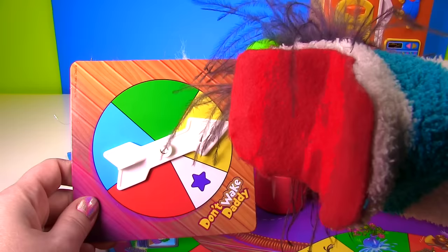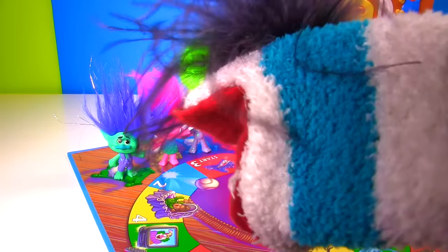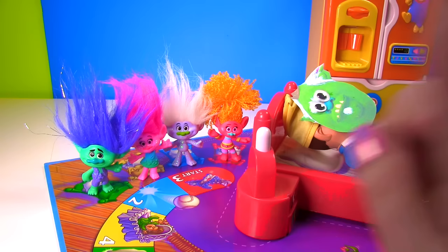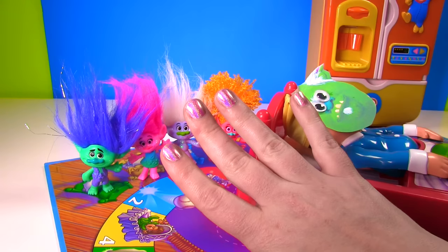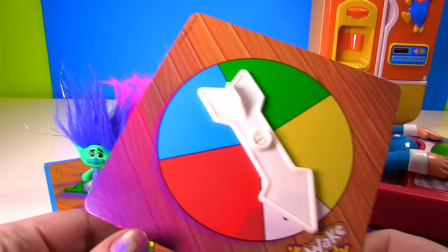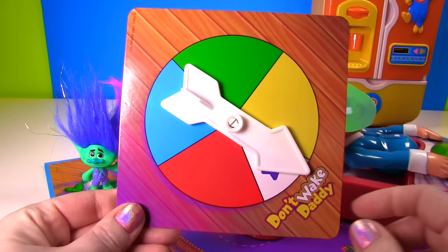Everyone will take turns spinning this wheel! And whatever color you land on, you get to move on the board! Then you look down and see — uh oh — that's a number 4! So then you have to click this button 4 times and try to not wake the Bergen! Good luck! But our hands are too small to spin it! That's where I come in — I'll spin for you! Good luck guys! I think there's some really cool surprises in that refrigerator, and some surprises may show up during the game!